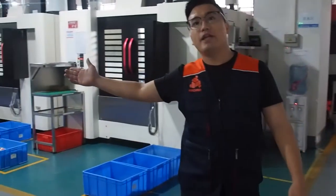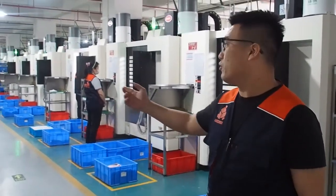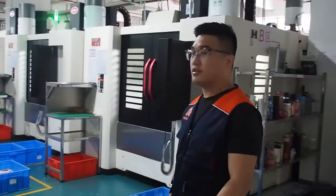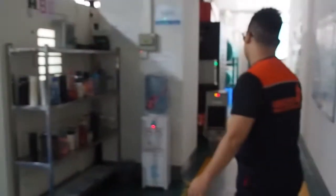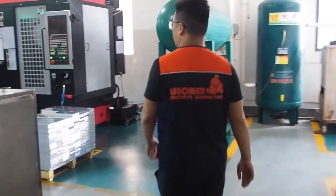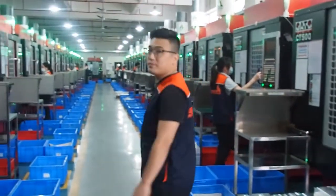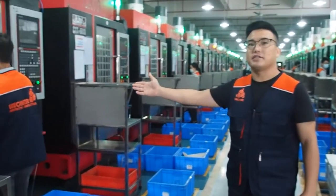Our company is divided into 2 floors. What we see now is the 2nd floor. Basically, these are change machines.